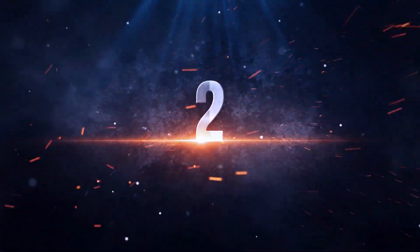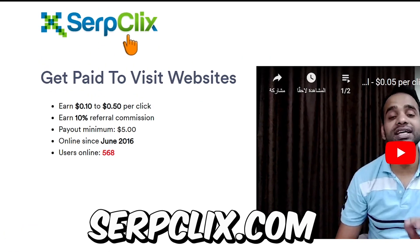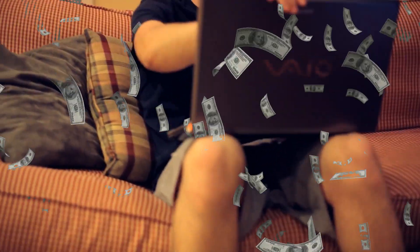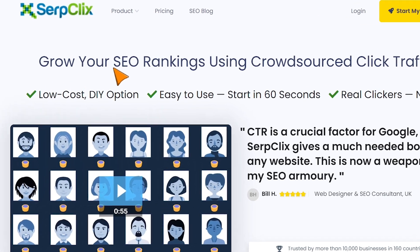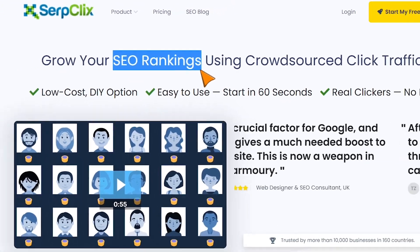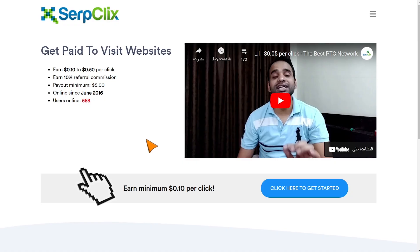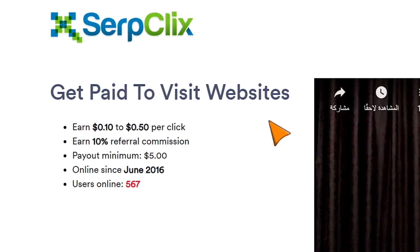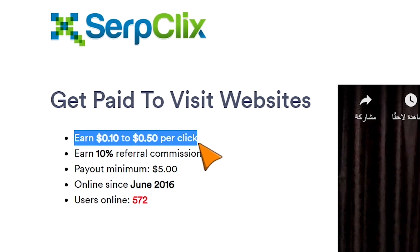The second way to make money online by searching Google is to go to serpclix.com. This platform is also completely free, and you don't have to have any experience to start making money. Basically what this platform does is charge other companies and websites to help them rank their websites higher on Google. Your job here will be to search Google for these website names, click on them to help them rank higher, and that's how you will be making money. You get paid from $0.10 to $0.50 for every single website that you click on.